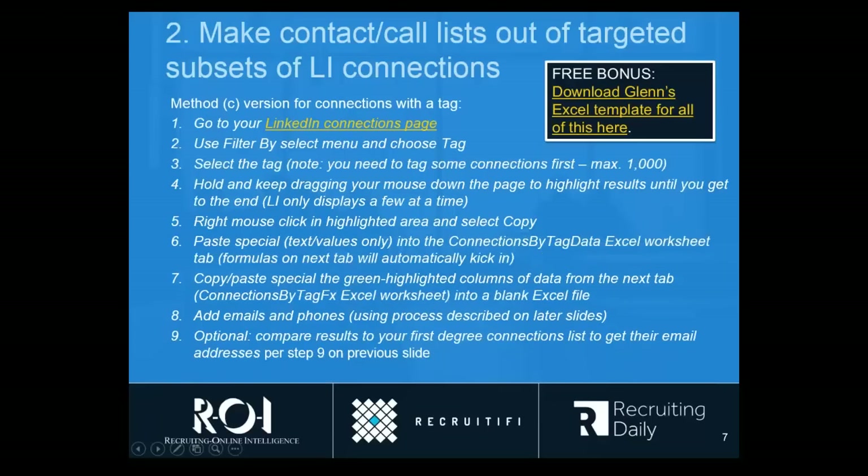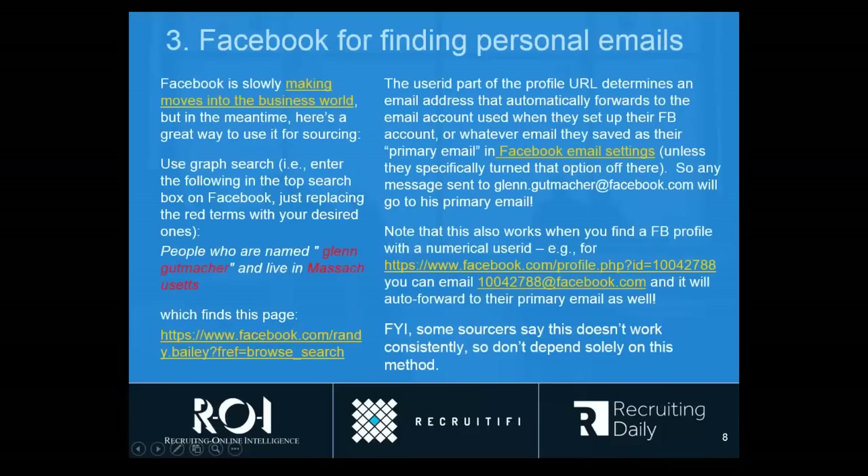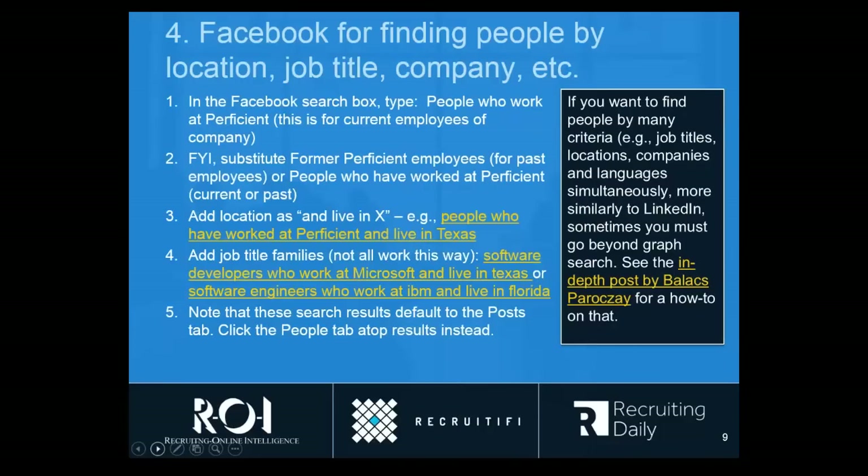If you don't like the way formatting works on LinkedIn, don't worry — Excel allows you to balance that out when you've got the right formulas built in, which I'm giving you. Let's take a look at another method. There is a link you'll see when you get to slide seven of the slide deck that will let you go right to the page where you can download the template I was just showing you. So let's talk for a second about Facebook. I find it works very well in two ways. I put emails as number three, but I'm going to make finding people number three, and then we'll talk about emails.